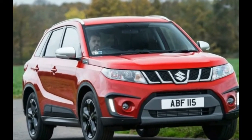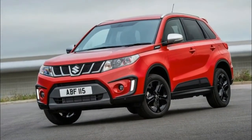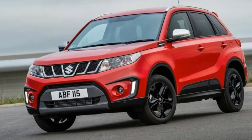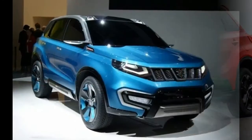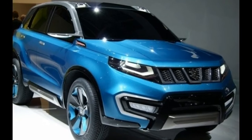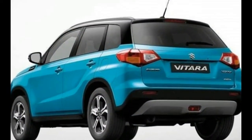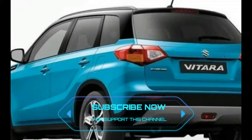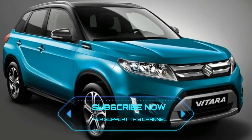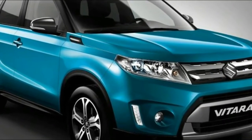2018 Suzuki Vitara. After quite some time, the brand new 2018 Suzuki Grand Vitara is expected to be redesigned and receive some major changes. This model has been presented on the market for almost two decades, and the last time it got a redesign a couple of years ago. So this time we expect that it might be entering the next generation. However, nothing is yet confirmed so we can only speculate.